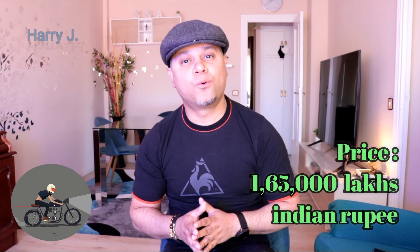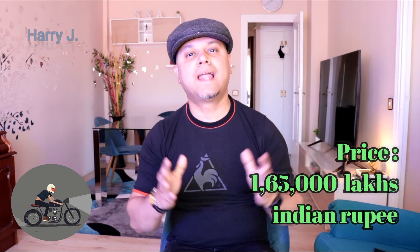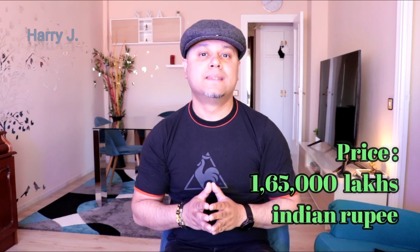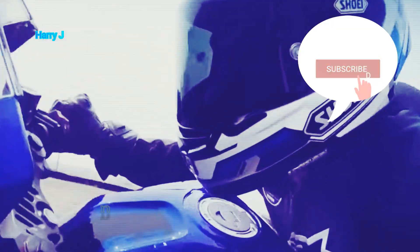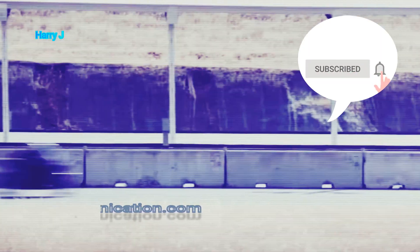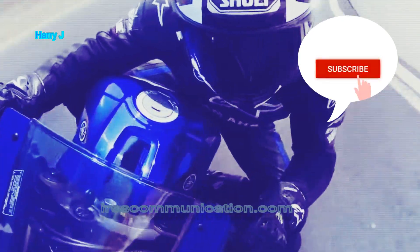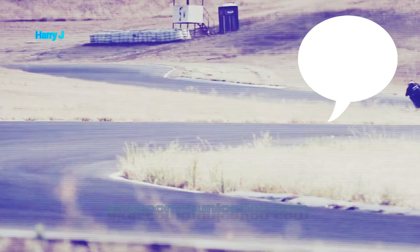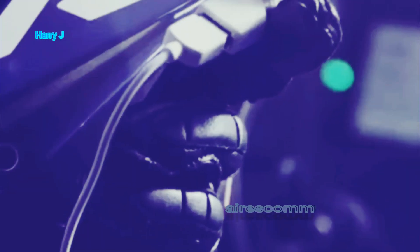Let's talk about the price. The price in the Indian market would be 1 lakh 65,000 Indian rupees. In the US market, it would be $2,249 USD, and in the European market, the price would be €2,149 euros. For my Latin viewers from Brazil, Colombia, Argentina, and Mexico, as well as Southeast Asian viewers from the Philippines, Indonesia, Malaysia, and Thailand, please convert this price according to your local currency.